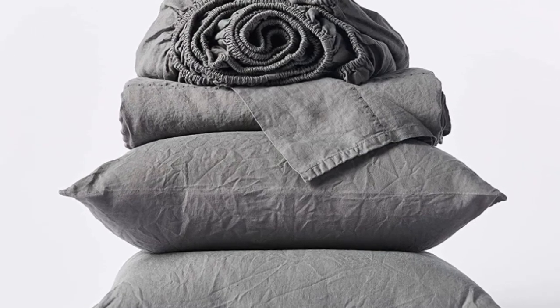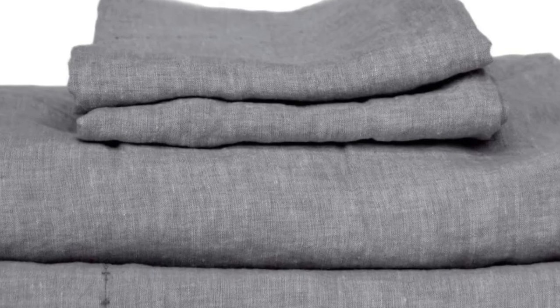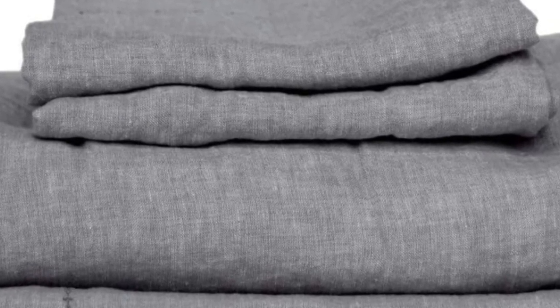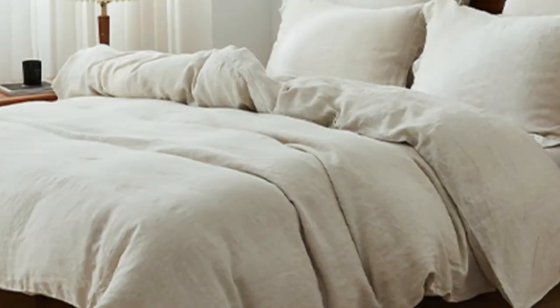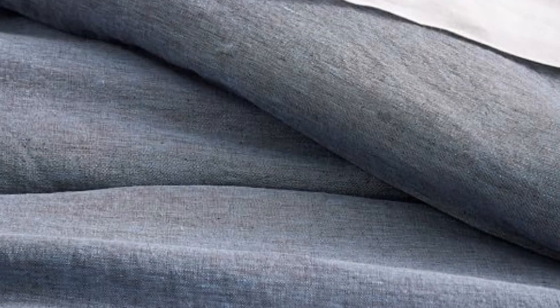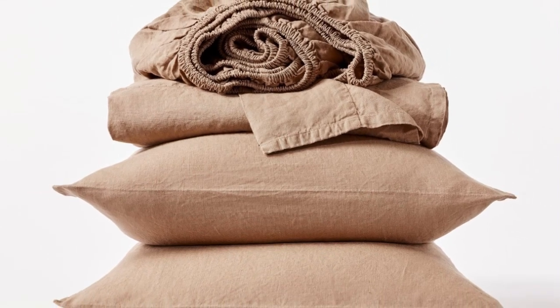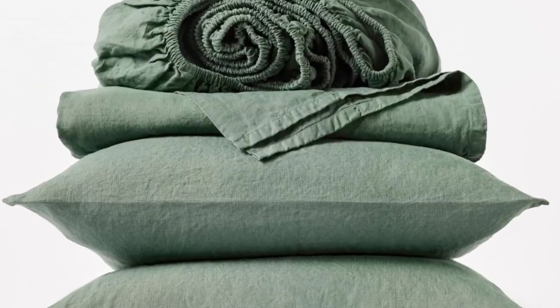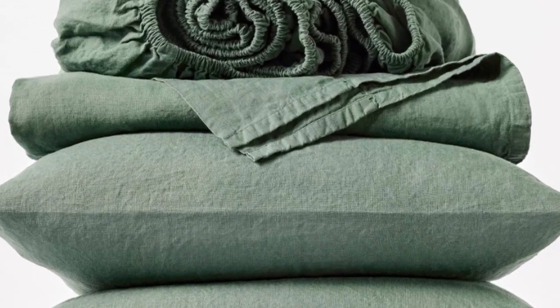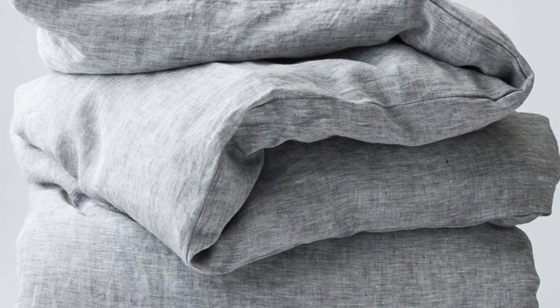Number 5. What we like: sturdy and weighty construction; soft and cozy texture post-wash; very durable. What we don't like: may be too heavy for year-round use. If you prefer organic sheets, this set from Koyuchi is a great option. The sheets are made with 100% organic linen certified by the Global Organic Textile Standard. For those who sleep on the colder side or prefer a heavier sheet, the Koyuchi Organic Relaxed Linen Sheets offer a surprisingly hefty construction while still maintaining the breezy, relaxed nature of classic linen. When we unboxed the sheets, we could immediately tell they had a substantial weight, felt heavier than many other options we tried, and felt almost warm to the touch in a cozy way.